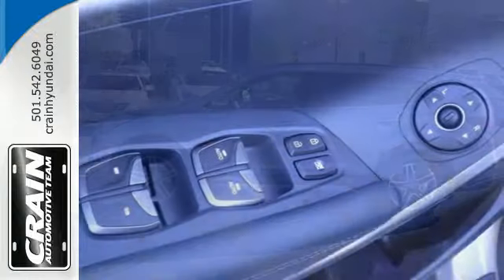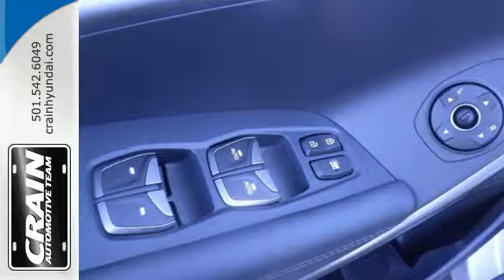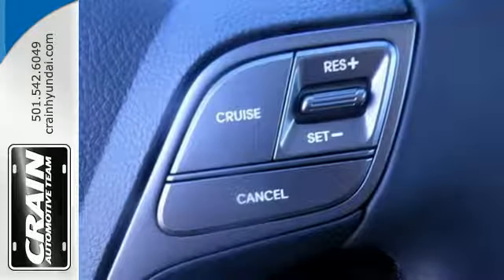The Hyundai Blue Link Connected Car System, dual zone climate control and rear view camera make it a great daily driver too.